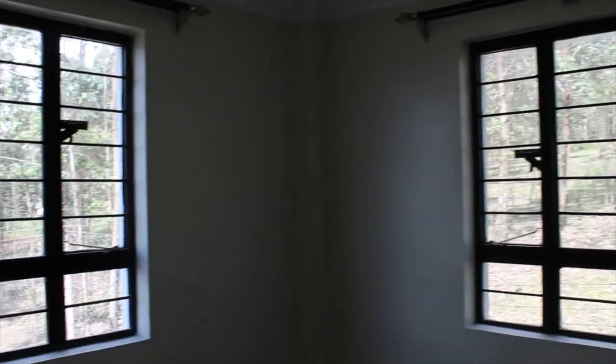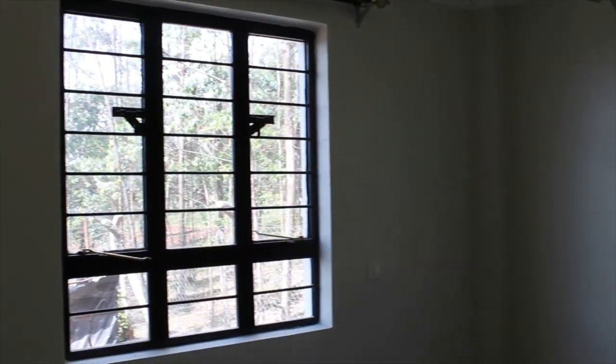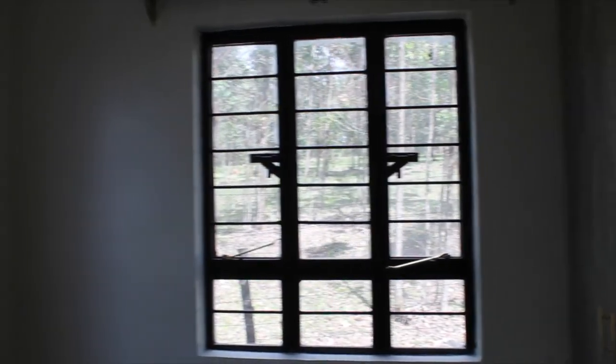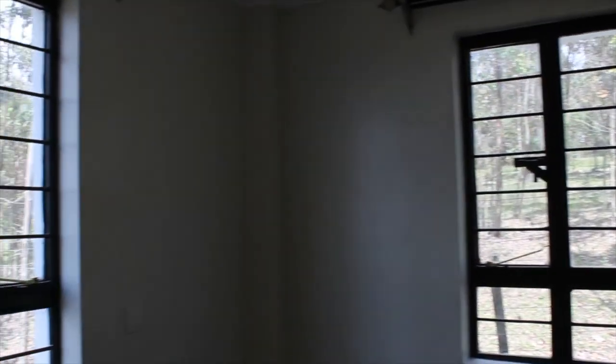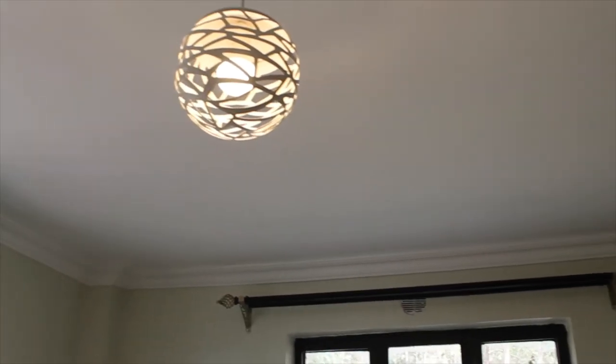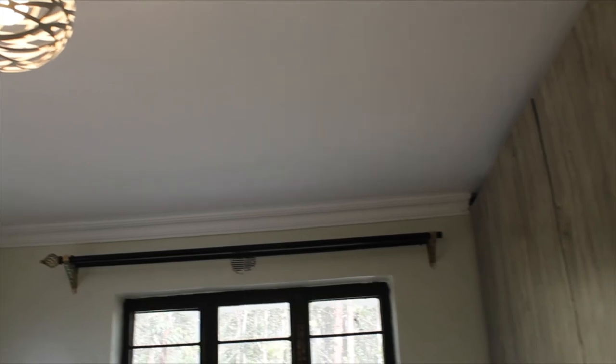We are now in the guest bedroom, all ensuite, which offers special space for your guests as they visit. A theme you'll notice in this home is the big windows that light up the rooms with natural light.